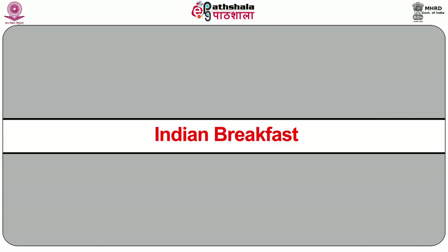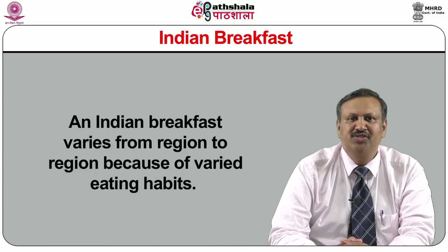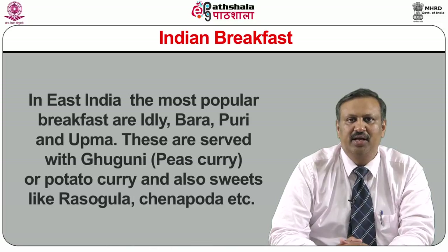Now I will discuss about Indian breakfast. Indian breakfast varies from region to region because of varied eating habits. In East India, the most popular breakfasts are Idli, Bara, Puri and Upma, served with guguni — pea curry or potato curry — and also sweets like rasugulla and chenapoda. In South India, dosa, idli, vada, pongal, upma, khichdi are preferred breakfast items.